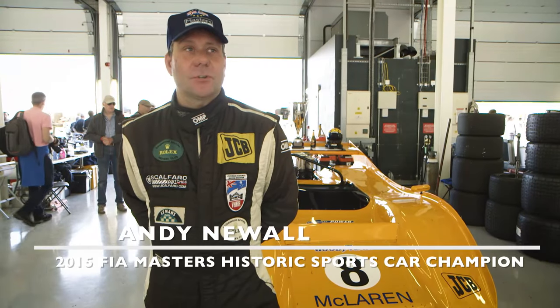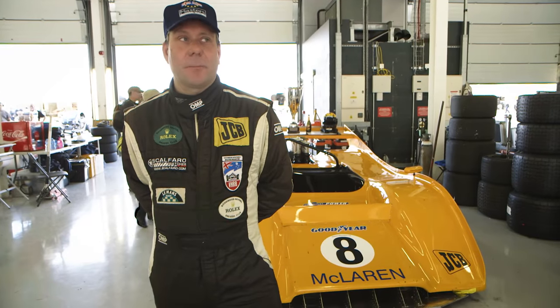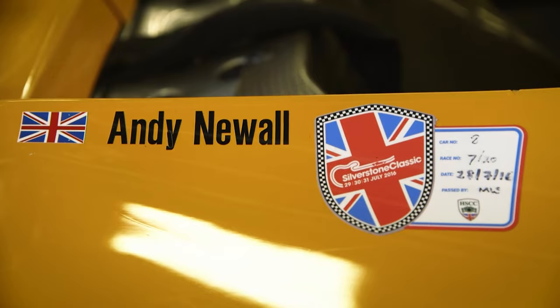The car was built in 1973 and went out to the States. It was raced by a guy called Bill Cuddy. He raced it for a couple of seasons and then kind of fell into disrepair, and the remains of it came back over to the UK and it's been raced here ever since.